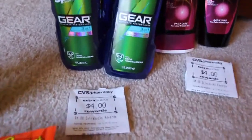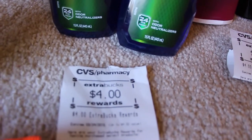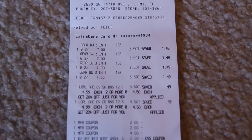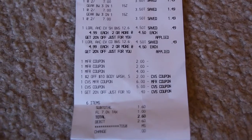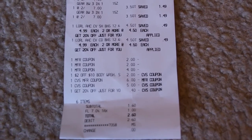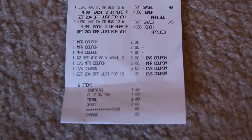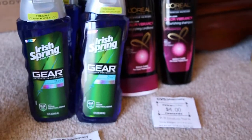I got two times for buying two of the body washes, so I got four dollars back. Here is my receipt and you can see everything right there. The two Irish Spring coupons were on the top, the four dollar coupon was for the L'Oreal, the two off of ten, and then I used eleven dollars in Extra Care Bucks. I ended up getting back eight dollars in Extra Care Bucks. You could have done a much better deal than I did, and hopefully you will.